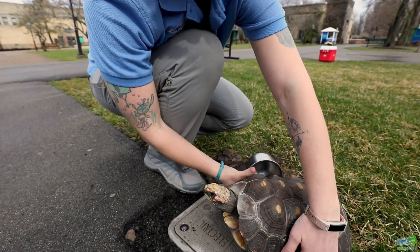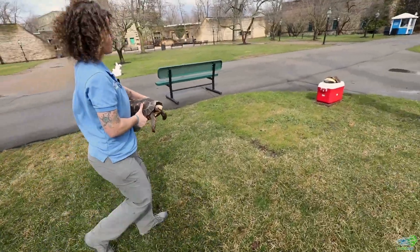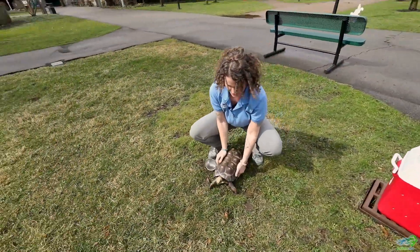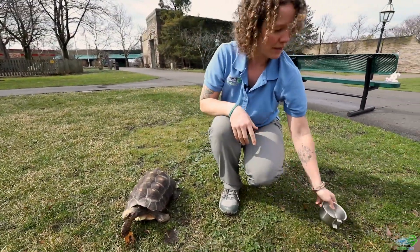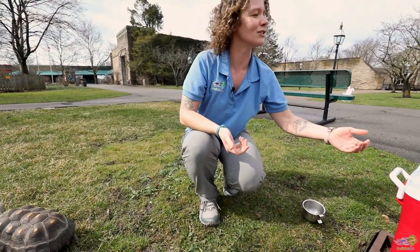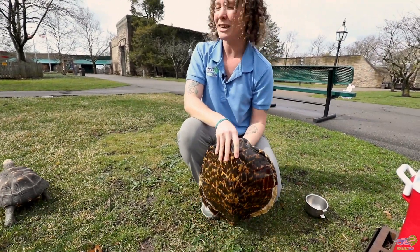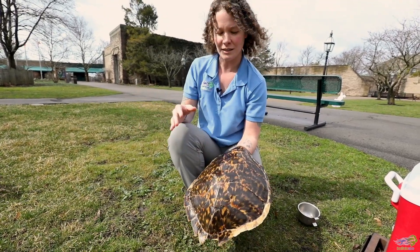We're going to take a little walk over to see some other things I wanted to share with you guys today. Just like we saw with our frog and toad video, I had you guys do a little experiment at home where you compared the different types of animals between frogs and toads. So now that we've had a chance to see Djibouti the tortoise, I want you guys to see if you can compare and contrast tortoises to turtles.